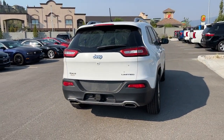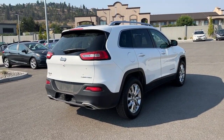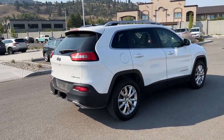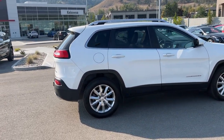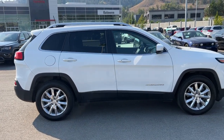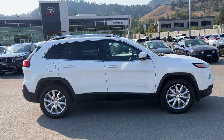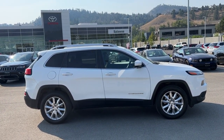Thank you very much for checking out this 2017 Jeep Cherokee with me. If you'd like to see it for yourself, come visit us at 1624 Cary Road here in Kelowna. If you have questions before making the trip, you can call us Monday to Saturday or find us online anytime at KelownaToyota.com to get all the details and specs on this SUV and to browse the rest of our new and used inventory. Please drive safe and we look forward to seeing you soon.